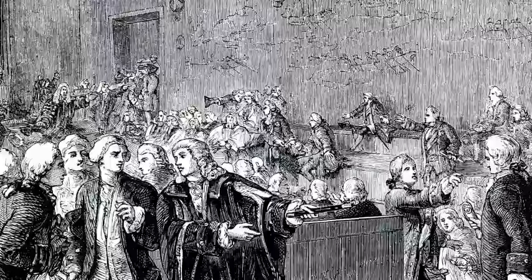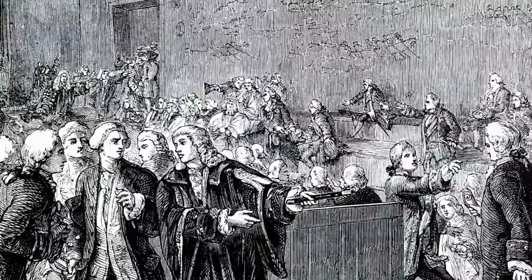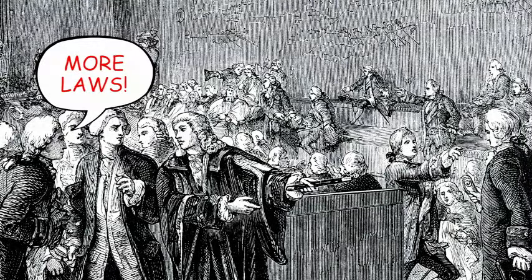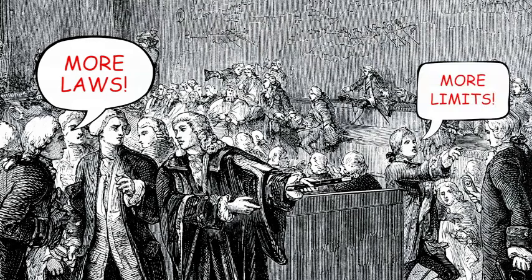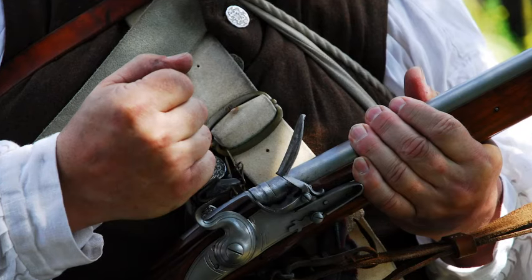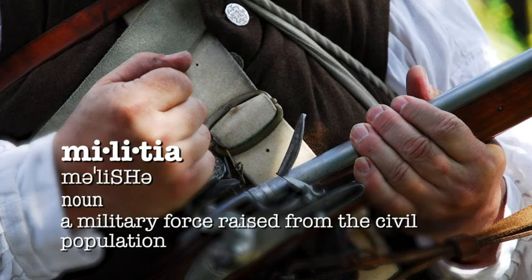When Parliament heard about the colonies' trade boycott, instead of repealing the Intolerable Acts, they passed more laws adding more limits on colonial trade. They also sent more British soldiers to the colonies. In response, the colonists formed militias — groups of armed men.